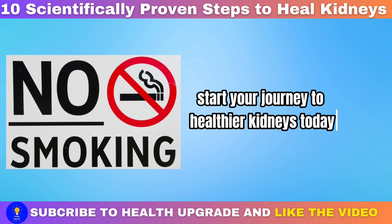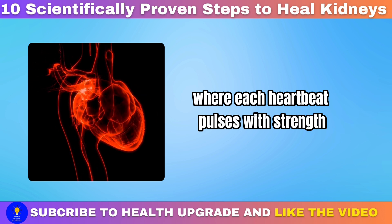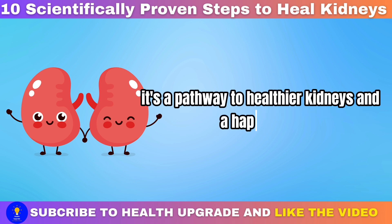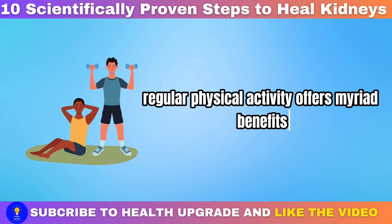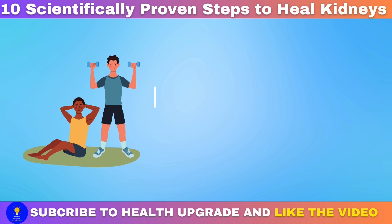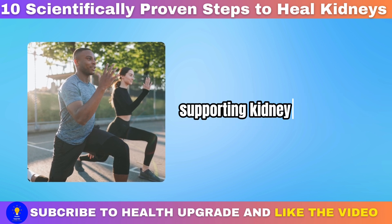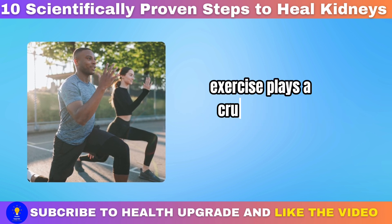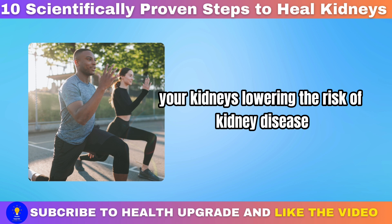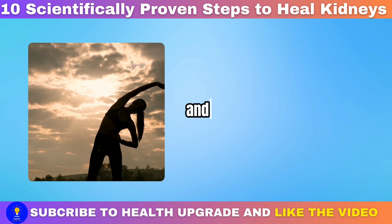Incorporating regular physical activity: regular exercise isn't just a routine — it's a pathway to healthier kidneys and a happier you. Regular physical activity offers myriad benefits for kidney health. It improves cardiovascular fitness, ensuring better blood circulation and optimal oxygen delivery to your kidneys. This enhanced blood flow aids in waste removal, supporting kidney function. Additionally, exercise plays a crucial role in weight management, reducing the strain on your kidneys and lowering the risk of kidney disease and high blood pressure. Exercise is also a natural stress reliever, releasing endorphins that boost mood and reduce stress levels.